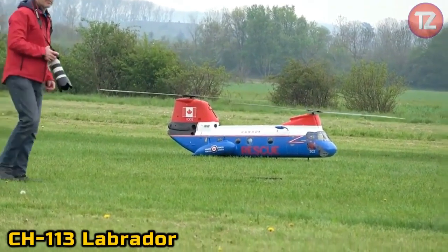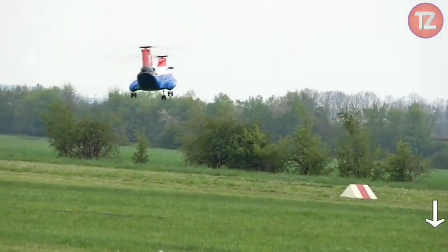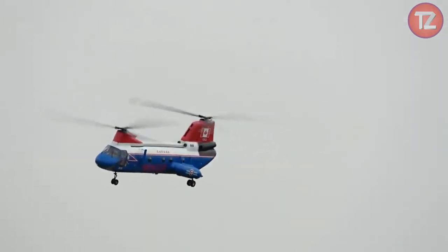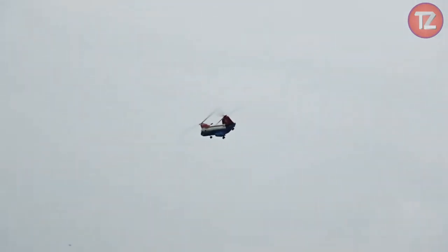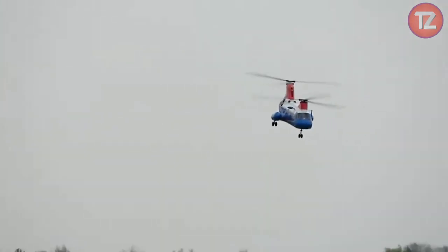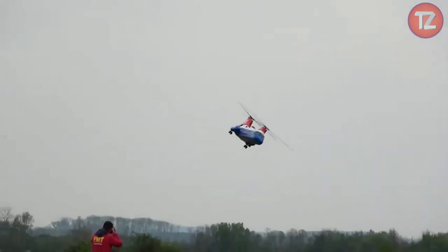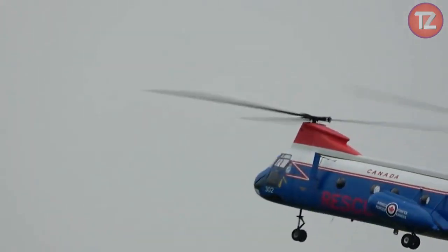The CH-113 Labrador toy celebrates the legacy of the versatile search and rescue helicopter used by the Canadian Armed Forces. With its detailed design and authentic features, this scale model pays homage to the aircraft's vital role in saving lives and aiding in missions across diverse terrain. Whether displayed as a collectible or engaged in imaginative play, the Labrador toy sparks admiration for its ruggedness and reliability. Its sturdy construction ensures durability, allowing enthusiasts to recreate daring rescue missions and high-stakes operations.